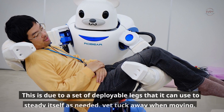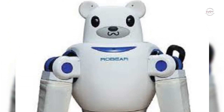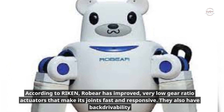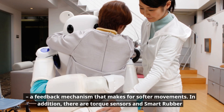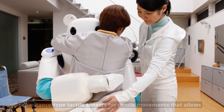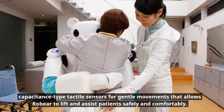This stability is due to a set of deployable legs that it can use to steady itself as needed, yet tuck away when moving. According to Reichen, Robear has improved very low gear ratio actuators that make its joints fast and responsive. They also have back-drive ability — a feedback mechanism that makes for softer movements. In addition, there are torque sensors and smart rubber capacitance-type tactile sensors for gentle movements, allowing Robear to lift and assist patients safely and comfortably.